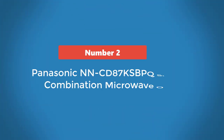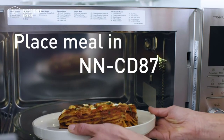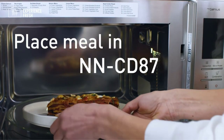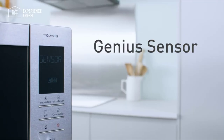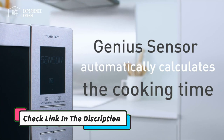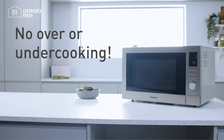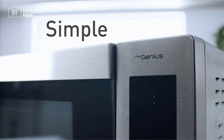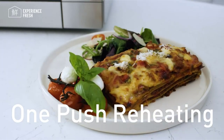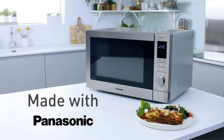Number 2: Panasonic NNCD87KSBPQ Slimline Combination Microwave Oven. Perfect if you're short on time — this combi grills without any preheating, so you can tuck into evenly browned sausages in no time. Our roast chicken emerged golden after just 40 minutes, while our batch of fairy cakes was also perfect. When defrosting and microwaving it proved largely reliable, but faltered cooking frozen ready meals. With its 34-liter capacity, it's a good family feeder.